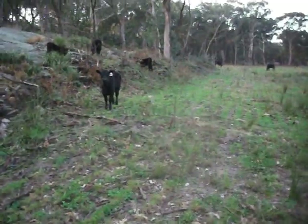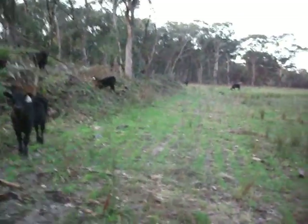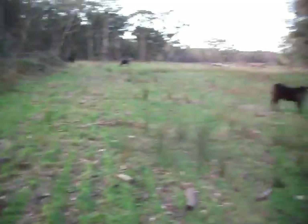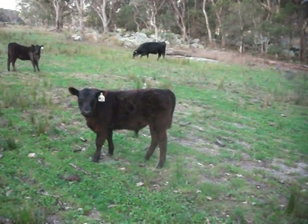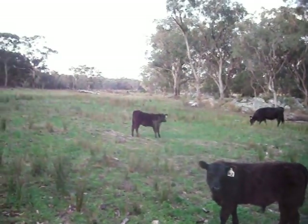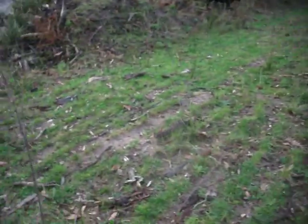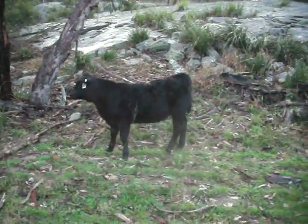This is M1, obviously the first one that was born - it's the Thunderbird. The heifers' calves are coming along nice. M2 there is another Thunderbird, a little bull calf, and M3 behind there, another Thunderbird. She's out of a very nice heifer.